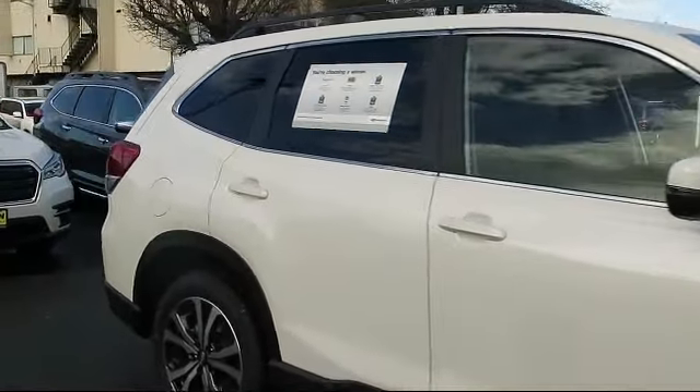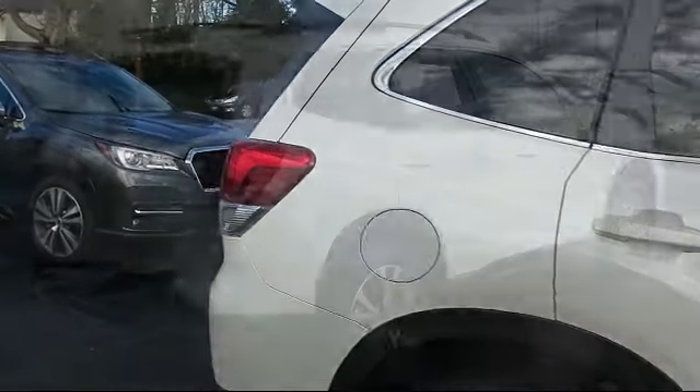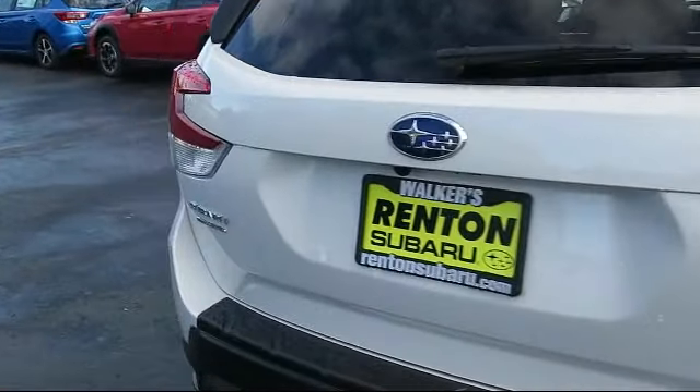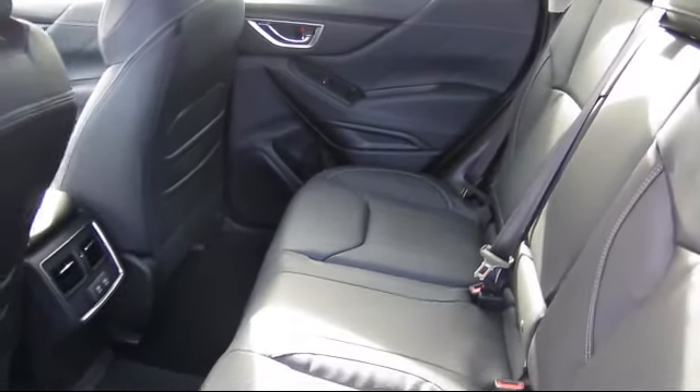Power liftgate rear cargo access, valet function, dual stage driver and passenger seat-mounted side airbags, towing equipment including trailer sway control, smart device remote engine start, two LCD monitors in the front, and eight-way driver seat.